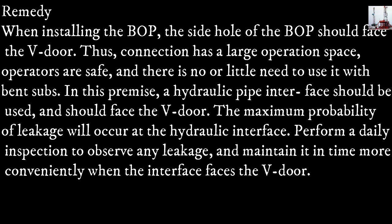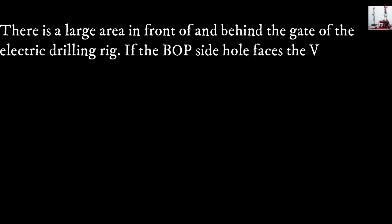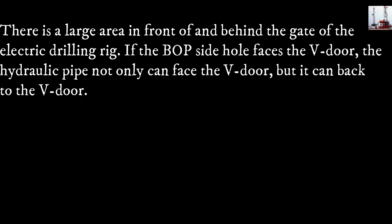The maximum probability of leakage will occur at the hydraulic interface. Perform a daily inspection to observe any leakage and maintain it in time. More conveniently, when the interface faces the V-door, there is a large area in front of and behind the gate of the electric drilling rig. If the blowout preventer side hole faces the V-door,